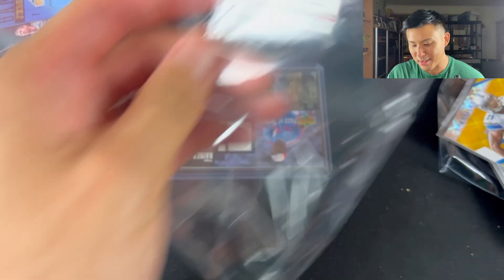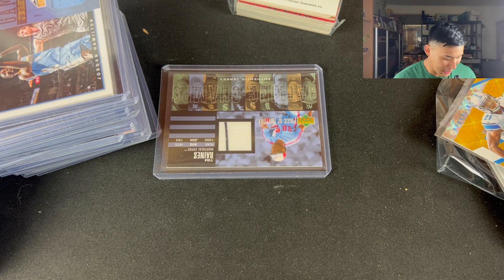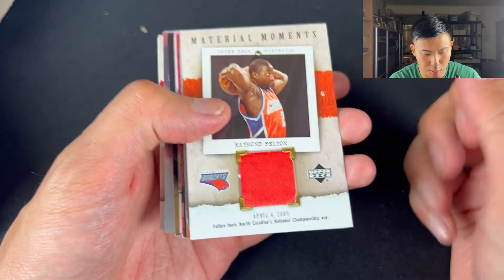I was at work and had a lot of spare time, so I've already pre-labelled all these. I was able to get a lot of the organising done at work, which is good. This last little lot here was $30 — just a bunch of jerseys and autos.